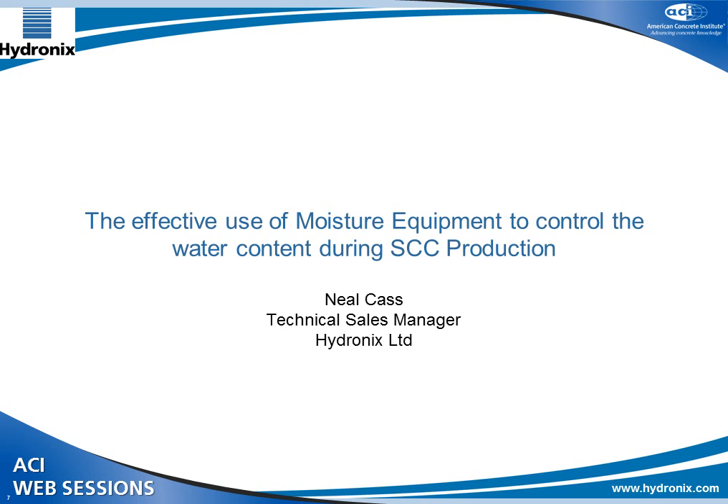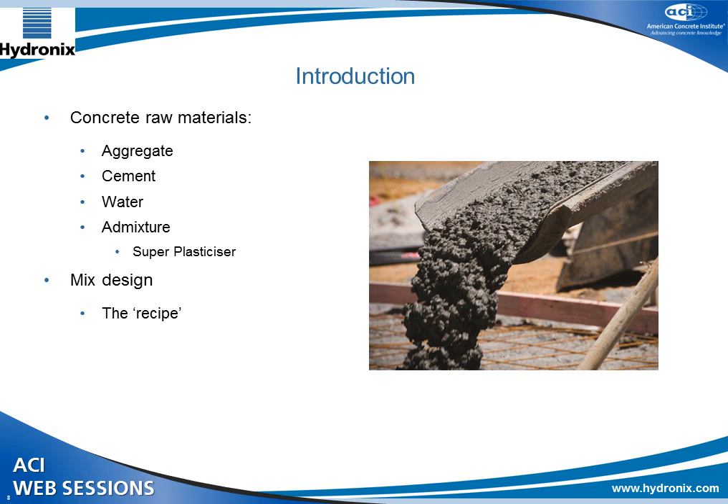Good morning. Thank you very much for coming. Hydronics is a worldwide company, and we do have an office here in the States as well. I'm here on behalf of our US sales manager who can't be here at the moment. Today I'm going to talk about the measurement of moisture and how critical that is to the process of making concrete. We all know that concrete is made up of three main raw materials: the aggregates or filler including the sand, the cement or binder, and water to react with the cement and hold it all together.